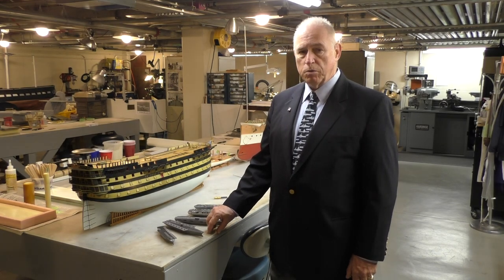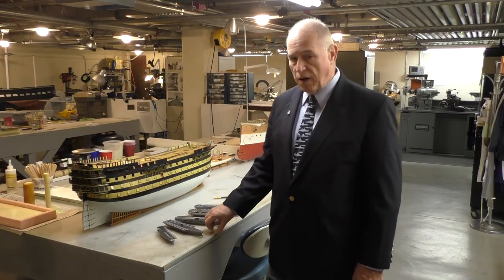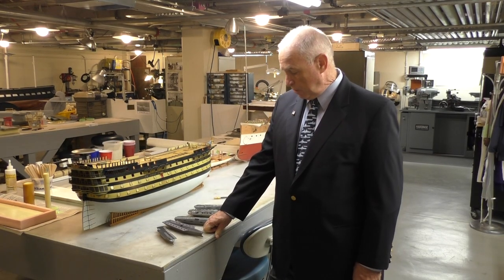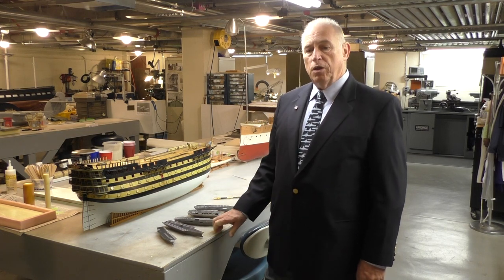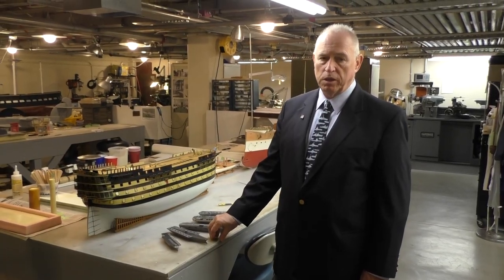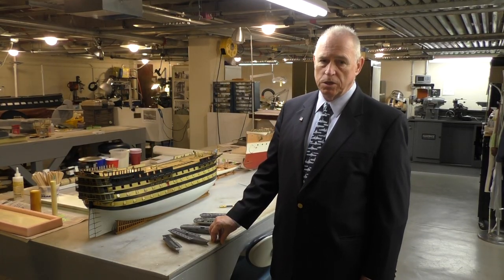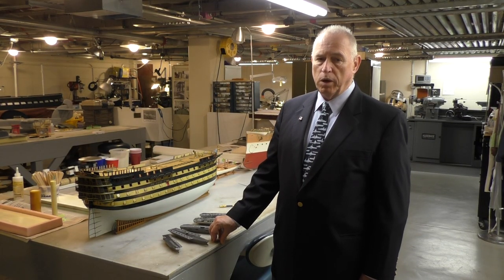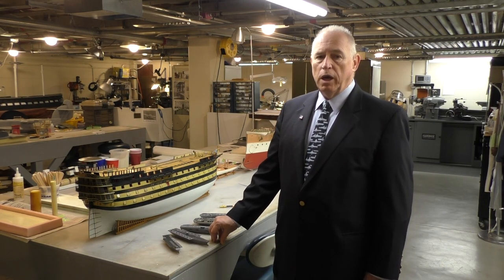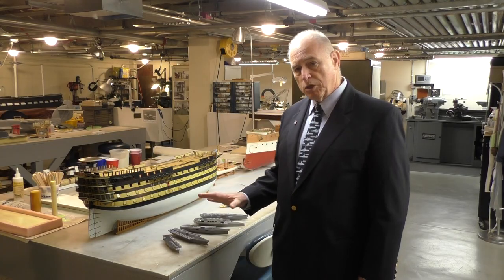I served as chief engineer on the USS America during Desert Storm. In 1996, I was put in charge of the future aircraft carrier program. Here I have five models of the 75 ship designs we looked at. The important criteria, as defined by the Joint Chiefs, was that the carrier be independent of land bases — the air wing must simultaneously perform surveillance, battlespace dominance, and strike in extended combat operations forward.